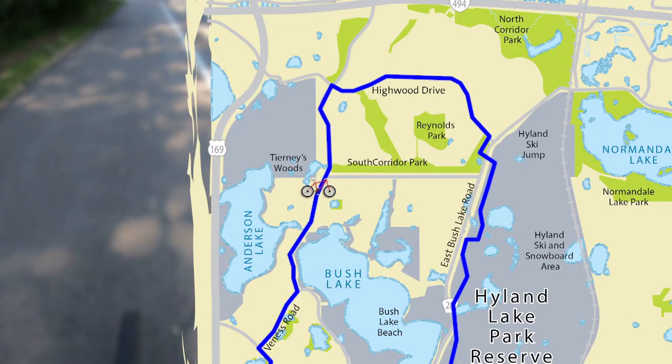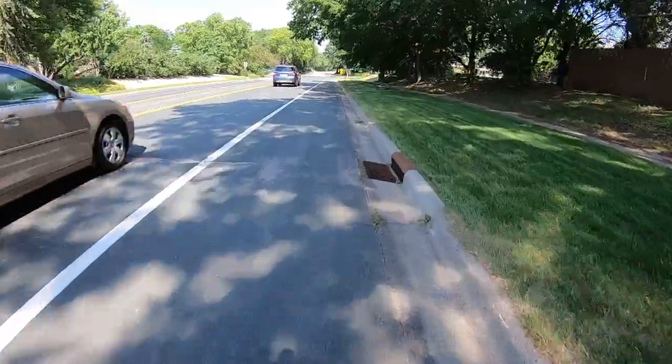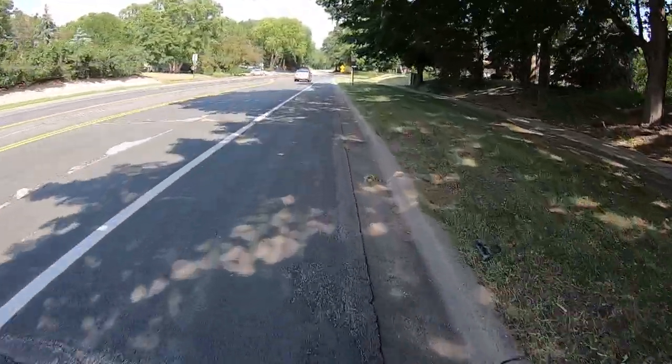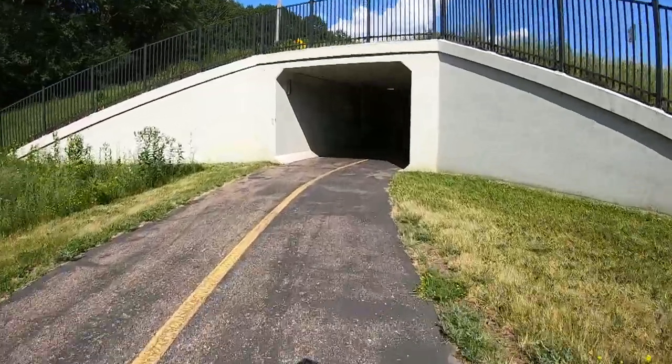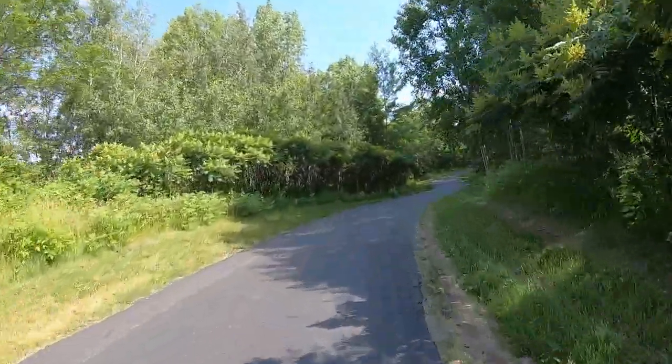If you follow the trail along West Bush Lake Road until you reach Highwood Drive, another on-road bikeable shoulder will take you east. Just before you reach East Bush Lake Road, a trail on the right will take you south and cross underneath East Bush Lake Road before connecting with Richardson Nature Center.